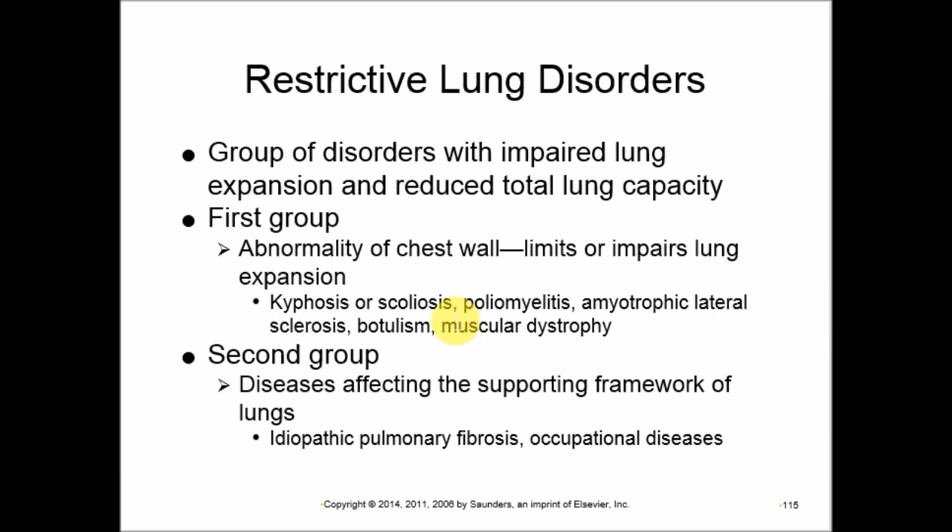The second group involves the supportive framework of the lung itself. Idiopathic pulmonary fibrosis, for example, causes fibrosis of lung tissue, preventing expansion and decreasing lung capacity. Occupational diseases such as pneumoconiosis also lead to impaired or restricted lung movement.